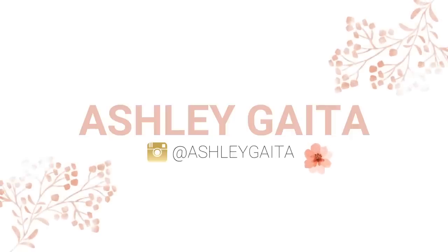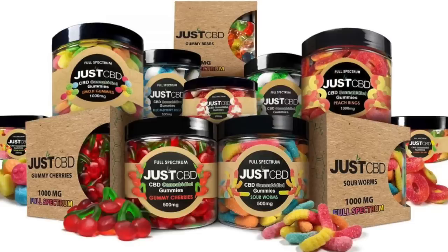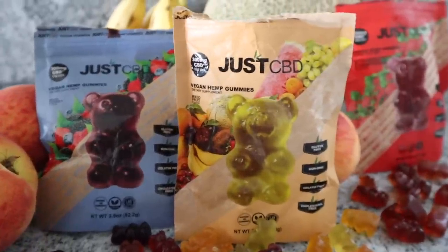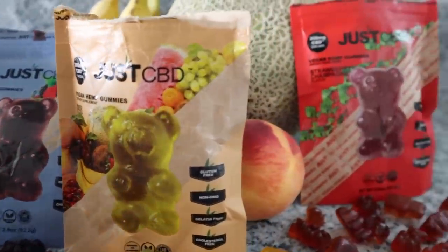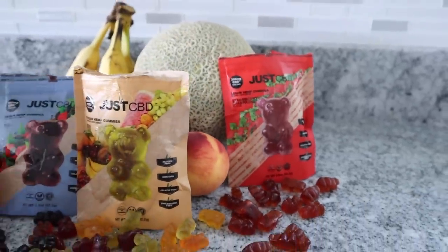Before we hop into the try-on, I'd like to thank JustCBD for sponsoring this portion of today's video. If you follow me on Instagram, you know how much I rave about JustCBD and their products. They have a ton of premium grade products — I'll have them linked down below. My personal favorites are their gummies. They've got a crazy selection, they're vegan, gluten-free, non-GMO, cholesterol-free. You're looking at 300 milligrams of CBD per pack, so you definitely get your money's worth. Check them out below and use my code ASHLEY for 20% off.